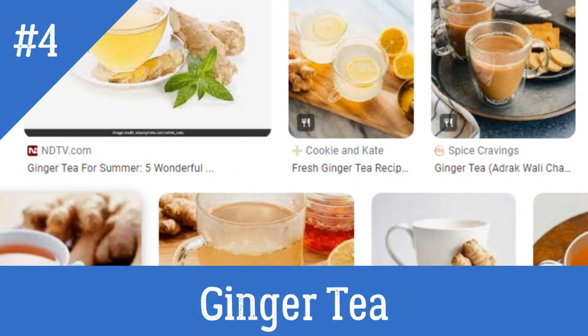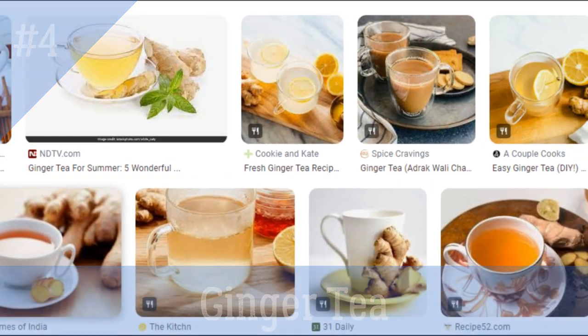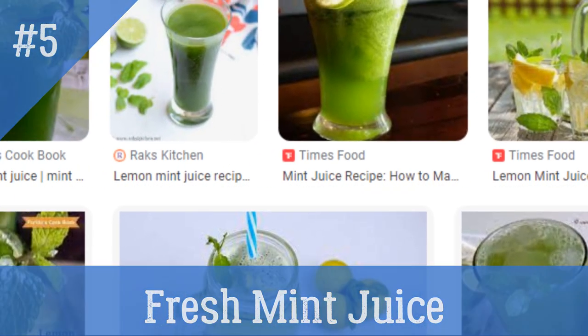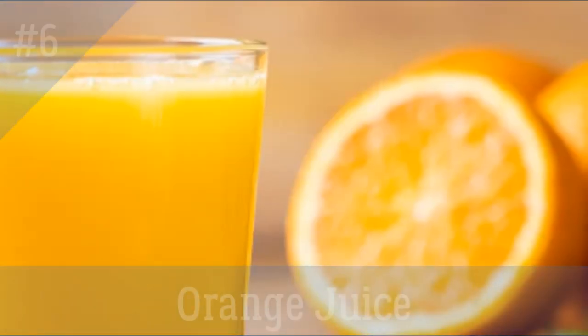4. Ginger Tea. Drink a few cups of ginger tea daily. 5. Fresh Mint Juice. Drink 2 teaspoons of freshly extracted mint juice each morning.